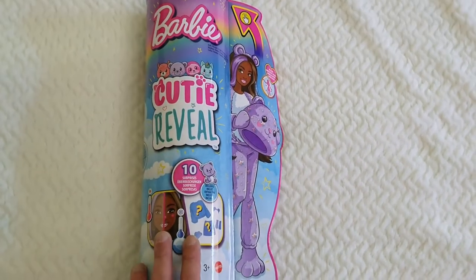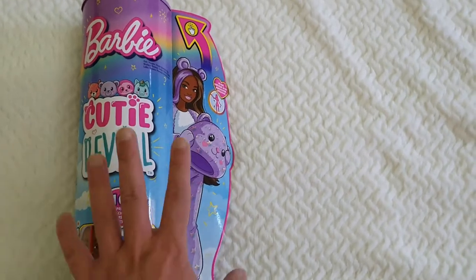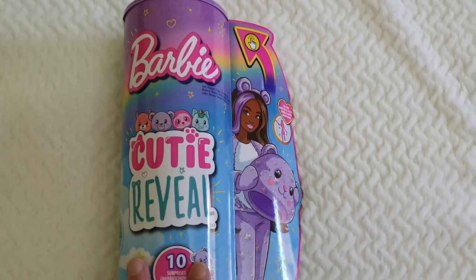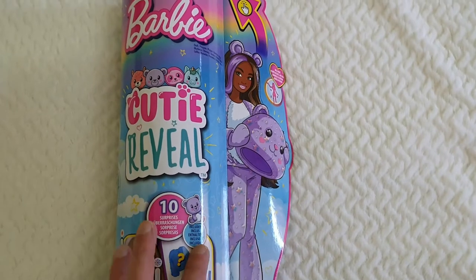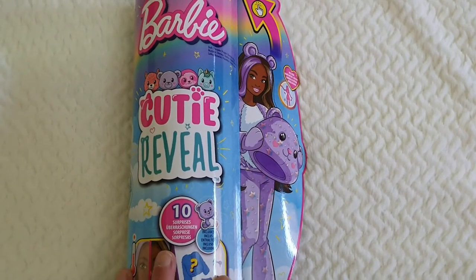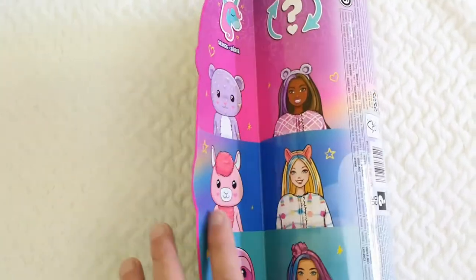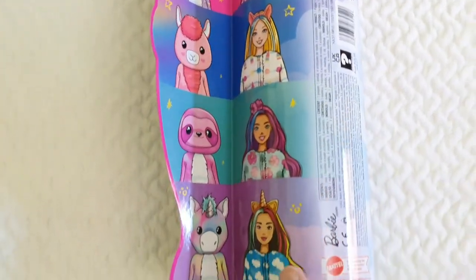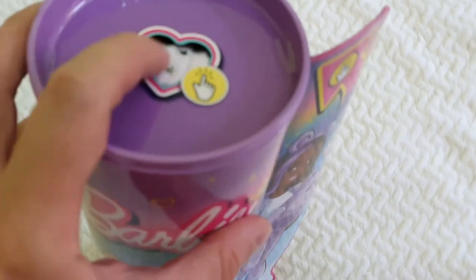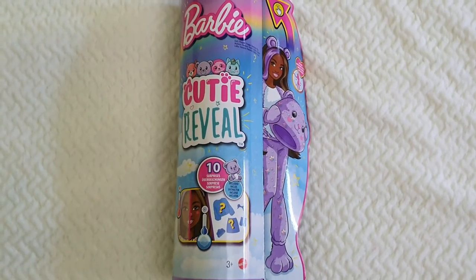This is the box — we're so used to it by now. There will be 10 different pieces as part of it, and a temperature color change on her face that will reveal things we'll keep as a surprise. It's just super adorable. On the back we can see this is the fantasy series — we have the teddy bear, the llama, the sloth, and the unicorn, plus a sneak peek of the costume.